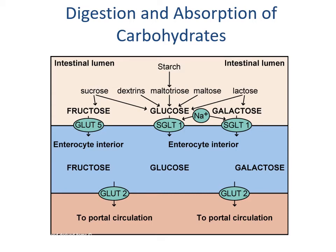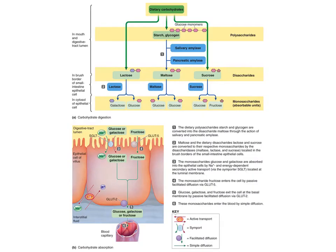In carbohydrate digestion and absorption, there are specific transporters to be aware of: SGLT1, GLUT2, and GLUT5. Fructose enters intestinal cells via GLUT5, while glucose and galactose enter via SGLT1. Once inside the intestinal cells, GLUT2 is used to move them into circulation. In the mouth, polysaccharides begin digestion; after exposure to pancreatic enzymes at the brush border, lactose, maltose, and sucrose are broken down into their monosaccharides and absorbed through the intestinal cells.